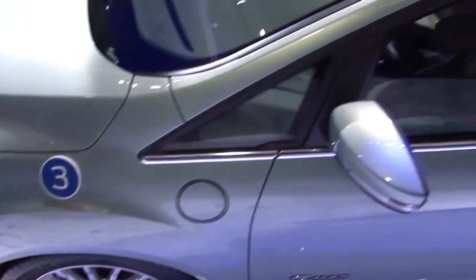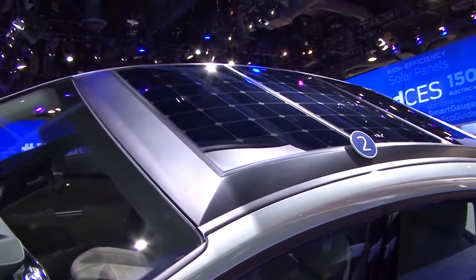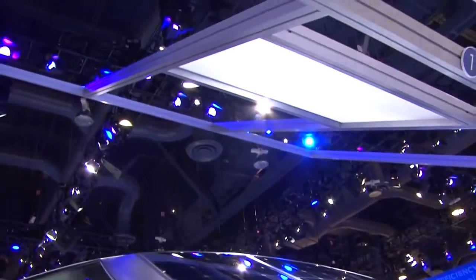One is the solar panels on the roof of the car, which you can see — those are high-efficiency monocrystalline cells from SunPower. We have paired that with the truly innovative piece of this concept.